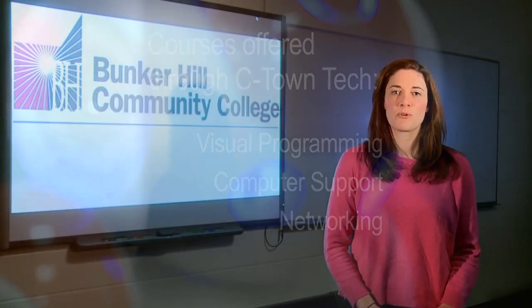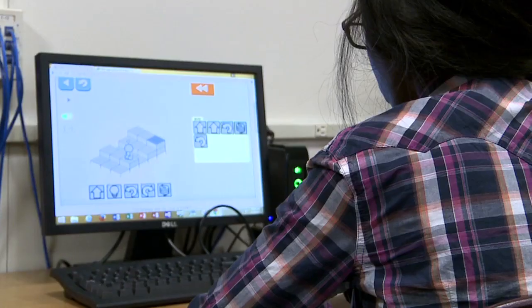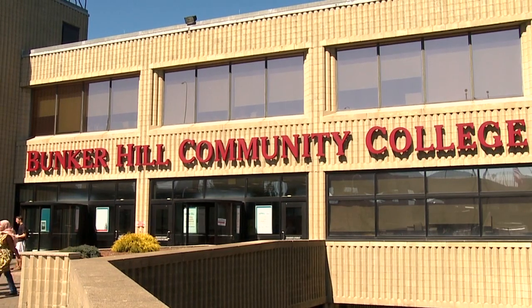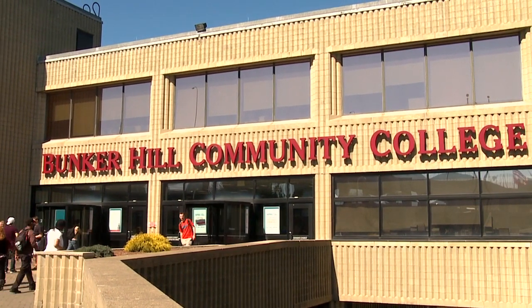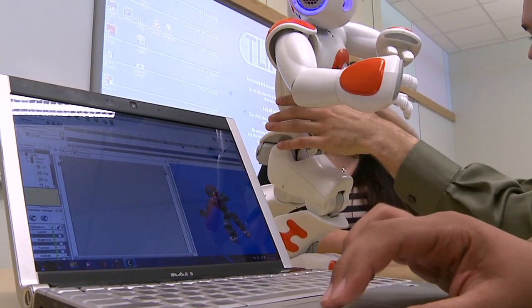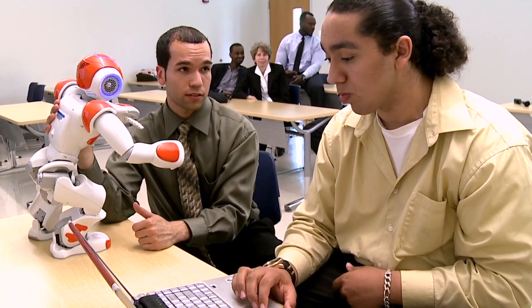C-Town Tech is a unique and exclusive program that teaches fundamental IT skills in a fun and engaging environment, all for college credit. Charlestown High students will come to the Bunker Hill campus, be alongside other college-level students, learn IT skills, do hands-on activities, and participate in lab work — all things that are part of the college-level experience.